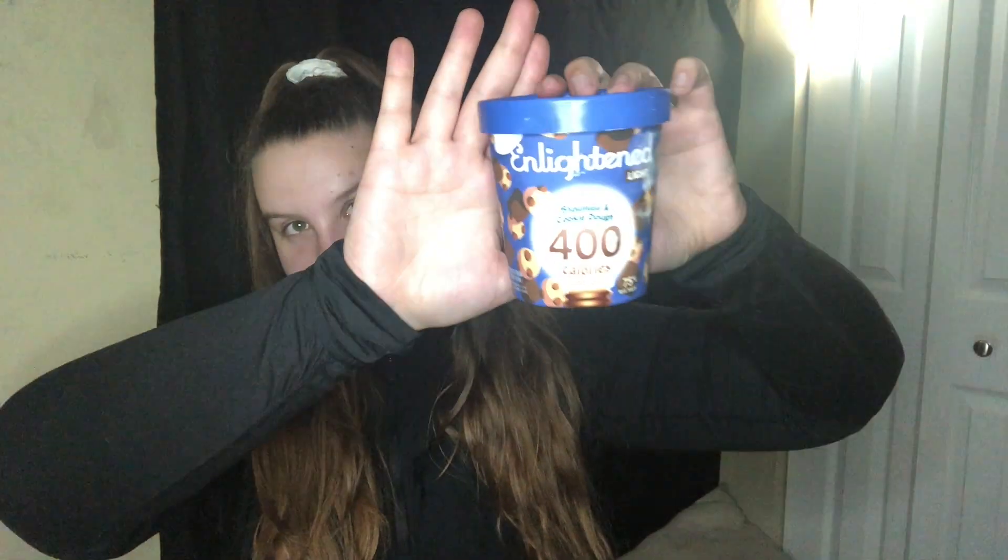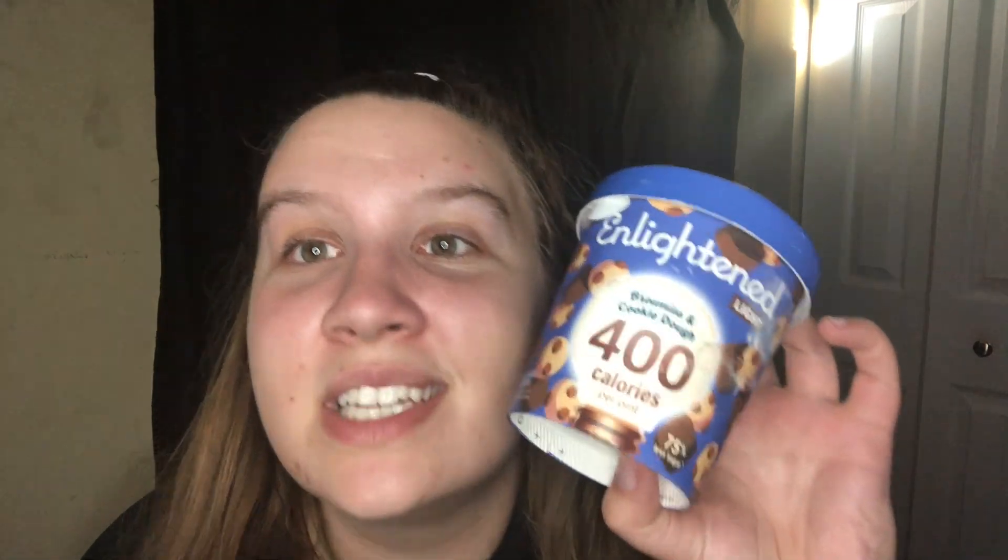I also got Enlightened ice cream. This flavor — brownie cookie dough — is the absolute best light ice cream flavor I've had. I also tried the marshmallow peanut butter one recently and it was pretty good. Just be careful at the store: make sure you're getting the 'light' version. Some say 'keto' on top and those have as many or more calories than regular Ben & Jerry's — they just have fewer carbs.